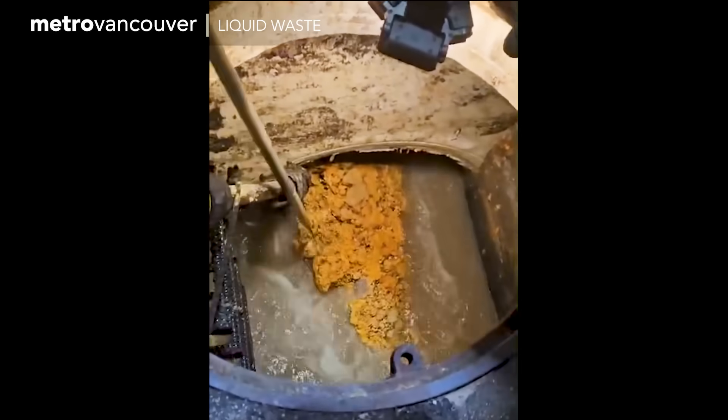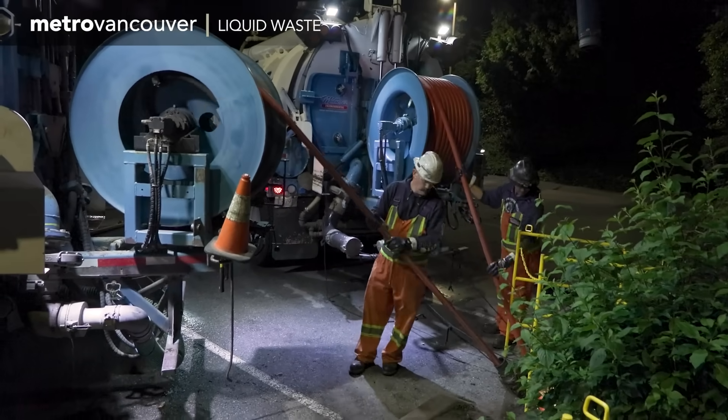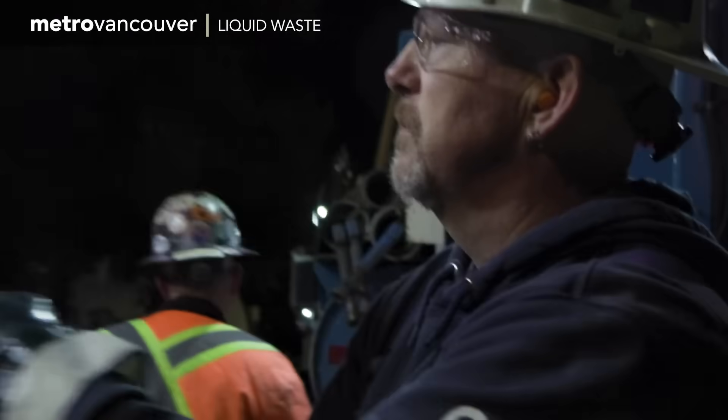These are hardened globs of cooking grease, a.k.a. fatbergs. And they're super stuck to the inside of the pipes. Figuring out how much is in there and how to chip it off has been a challenge.